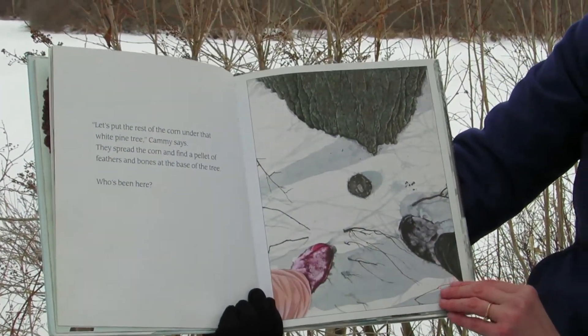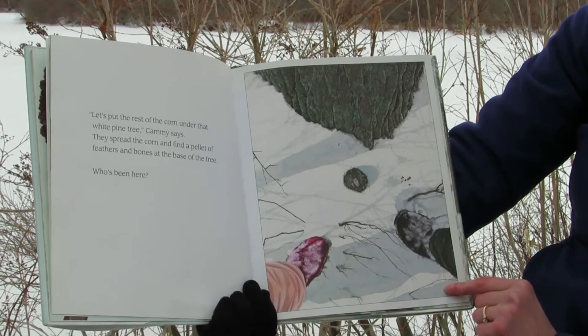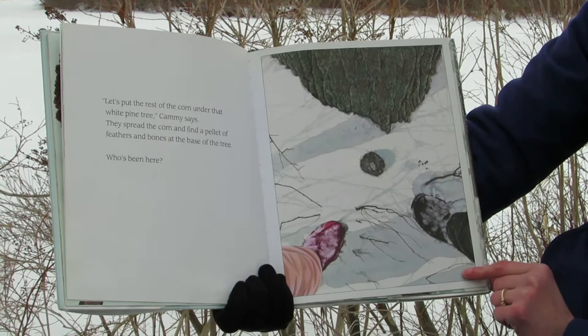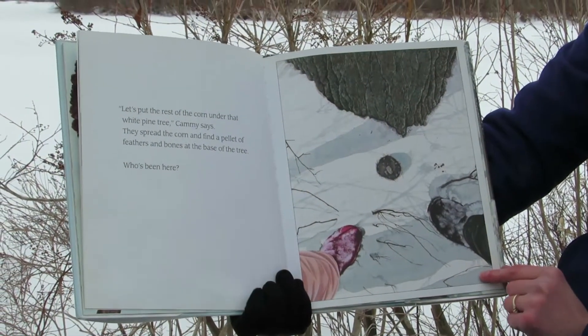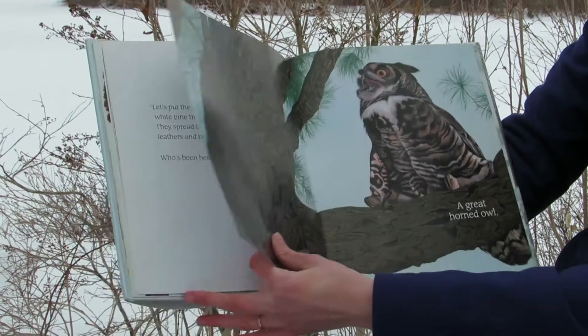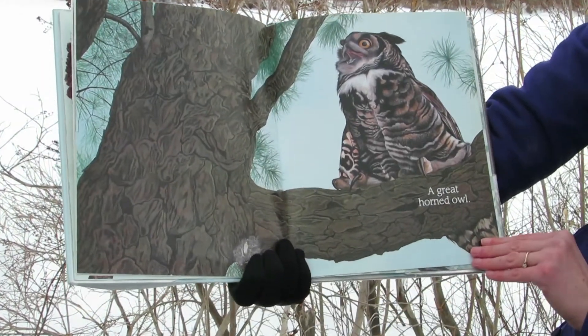"Let's put the rest of the corn under that white pine tree," Cammie says. They spread the corn and find a pellet of feathers and bones at the base of the tree. Who's been here? A great horned owl.